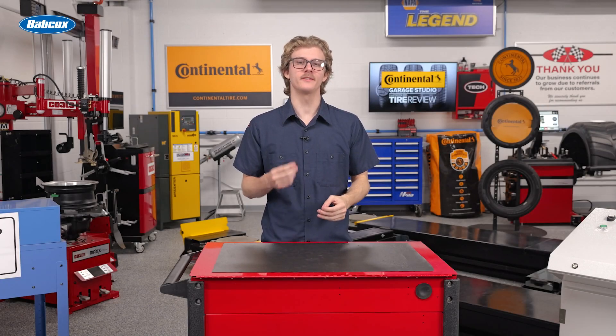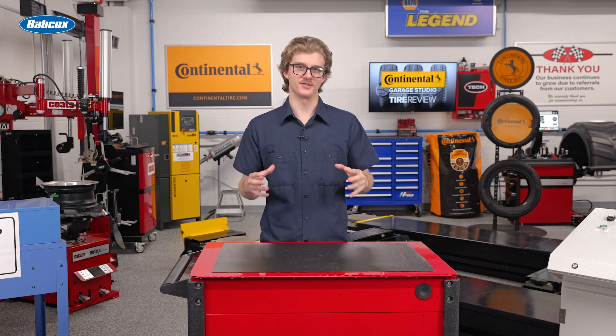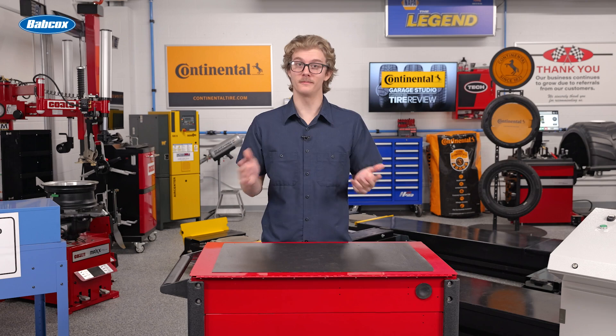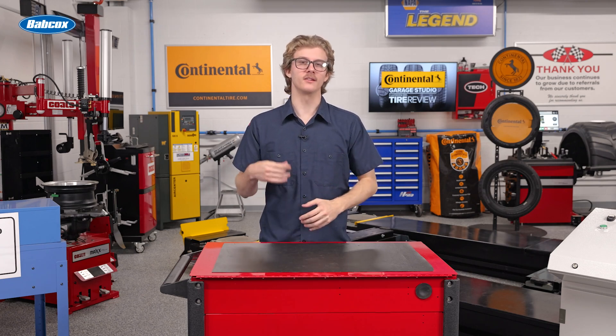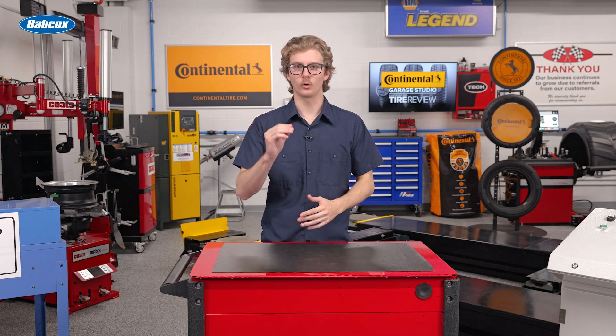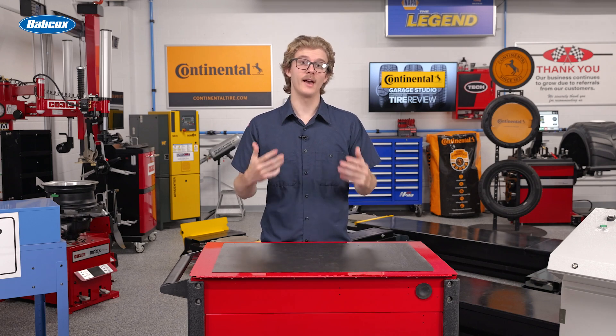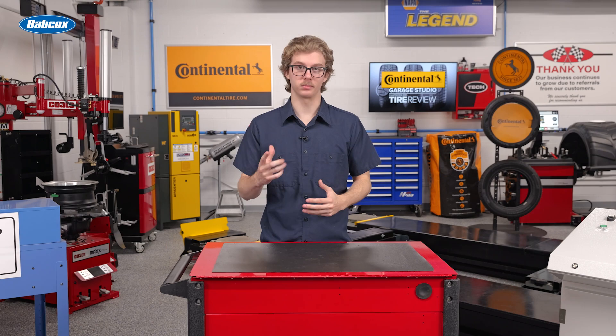Over the years, even the simplest components of automotive technology have undergone big changes. Take, for example, the brake pedal. What used to be a switch has evolved into a sensor, making it one of the most important safety systems in modern vehicles. Let's talk about the evolution and importance of brake pedal sensors.